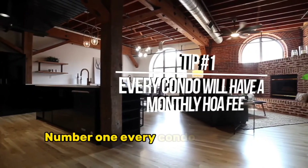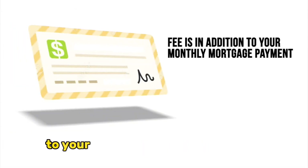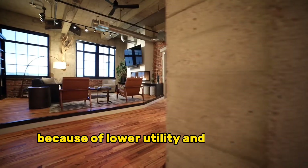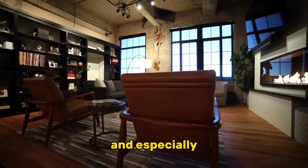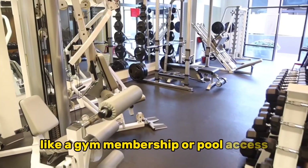Number one: every condo will have a monthly HOA fee. This fee is in addition to your monthly mortgage payment, but your total housing costs may be offset because of lower utility and insurance costs, and especially if the HOA fee includes expensive amenities like a gym membership or pool access.